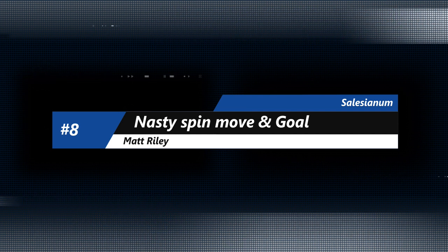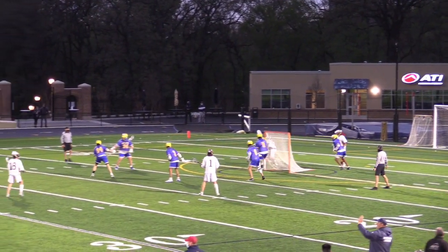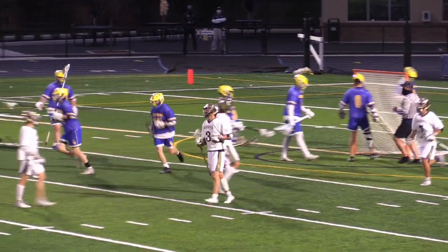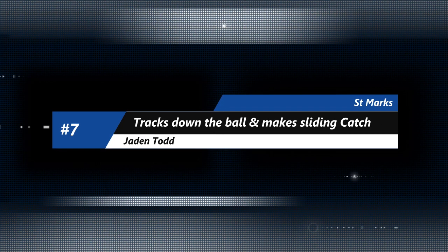On to number eight, Salesianum — more lacrosse. One of the top programs in the state year in and year out. Check out Matt Riley on the reverse spin move inside and then plants it right in the net for a goal. Matt Riley showing you how to score for the Salves.